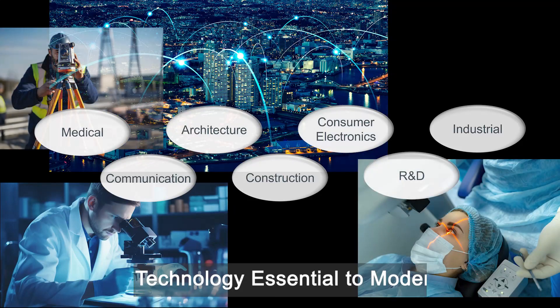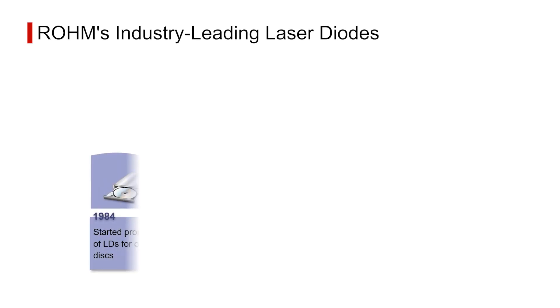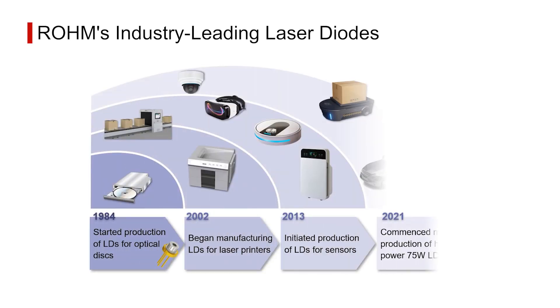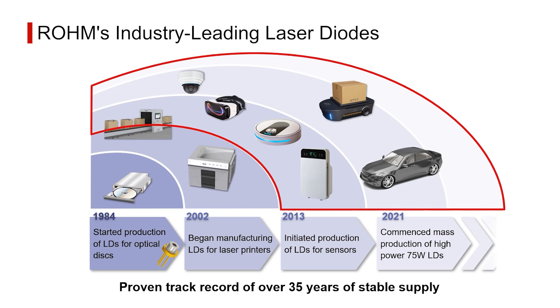Laser technology is used in a variety of fields, with the demand for compact, high-efficiency laser diodes increasing in recent years. Since the start of production in 1984, Rohm laser diodes have evolved to meet the needs of an expanding range of applications, and in recent years they have been attracting attention as light sources for sensor applications.